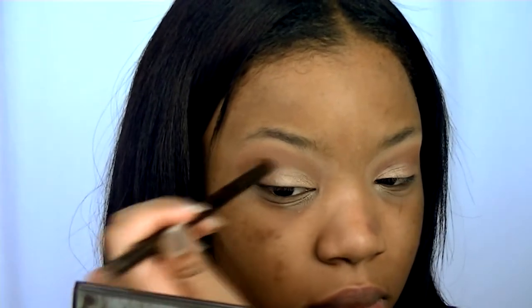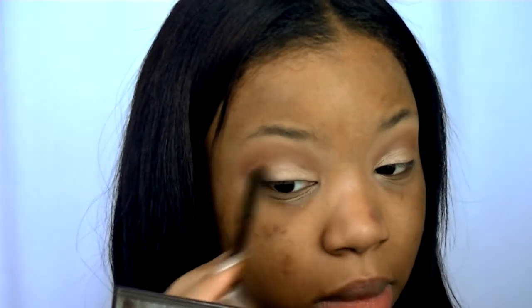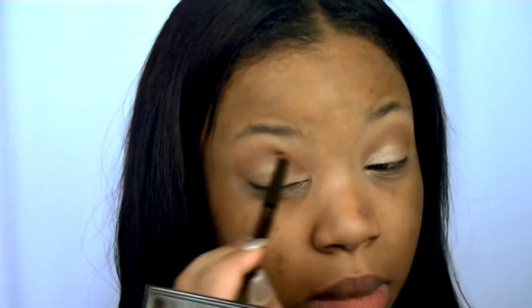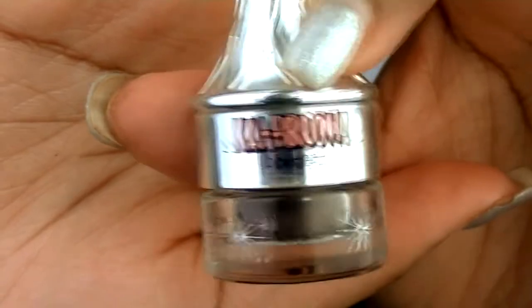I forgot to record this part, but I do take Bittersweet and High into my brow bone. So if you see my brow bone go from flat to 'yes bae,' that's what I use — I use the excess from my brush and put that into my brow bone.